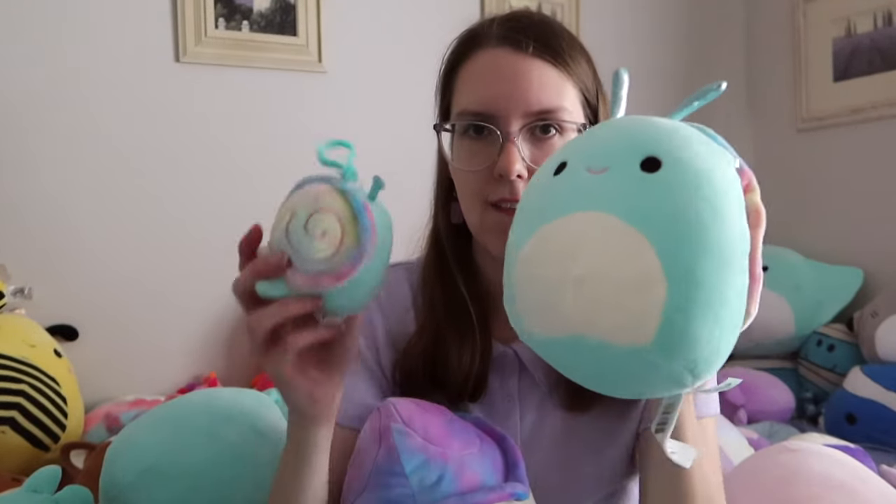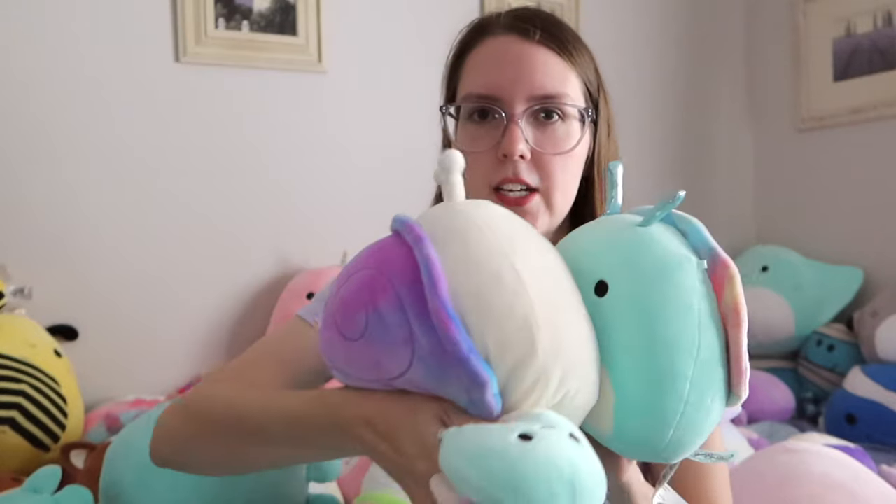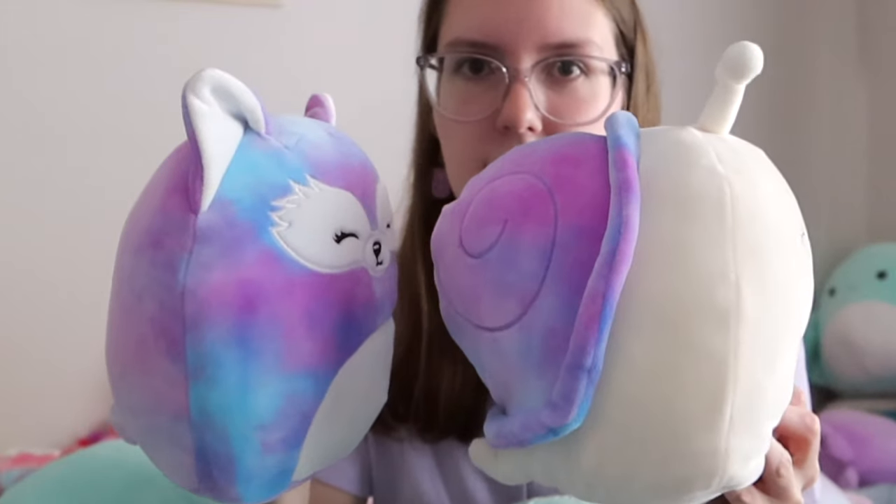Then I have Sid the snail, who was a recently released snail here in Australia. The snails' shapes just make me laugh. Look — this is a regular Squishmallow size and this is the snail. It's just so funny to me.